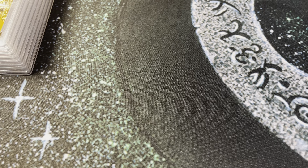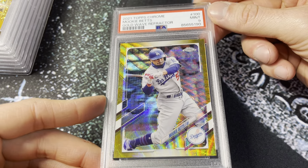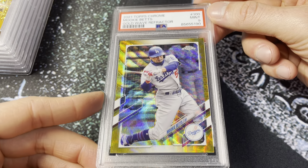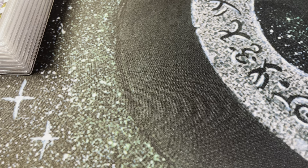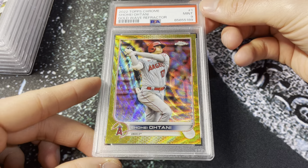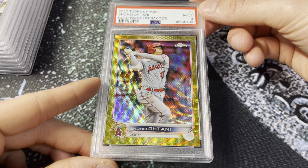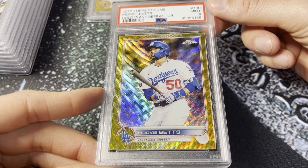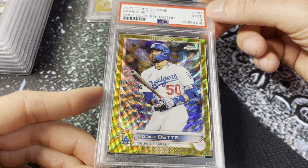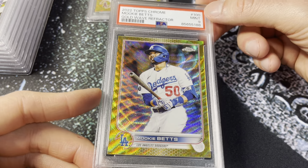Another gold wave here — 2021 Topps Chrome, out of 50 for Mookie, card number 100. These just absolutely jump out of the case. That is PC for sure. Then Ohtani 2022 gold wave — oh my, another absolutely beautiful card. It looks like those waves almost wrap around the image. PSA 8/9 for Shohei, out of 50, card number one in the set. And 2022 Topps Chrome Mookie gold wave — one of my favorite flagship images of him. These are ultra modern at its finest.